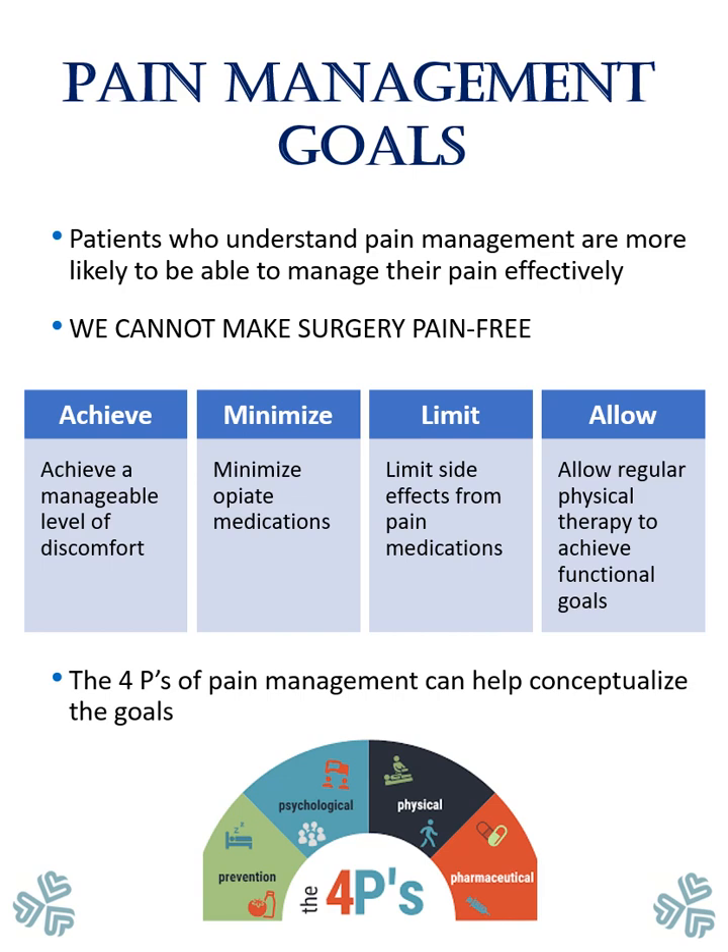Patients who understand pain management are more likely to be able to manage their pain effectively. We cannot make surgery entirely pain-free. Our goals are to achieve a manageable level of discomfort, to minimize opiate medications, to limit the side effects from pain medications, and to allow regular physical therapy to achieve functional goals. The four P's of pain management can help conceptualize the goals. These include prevention, psychological preparation, physical preparation, and pharmaceuticals.